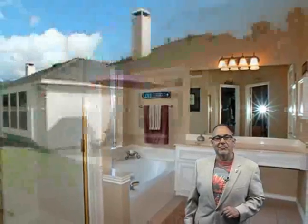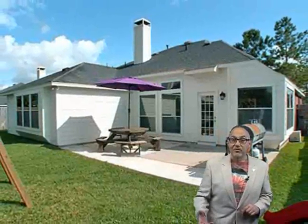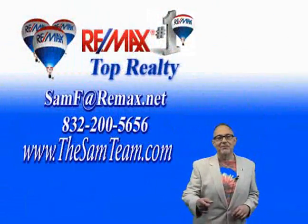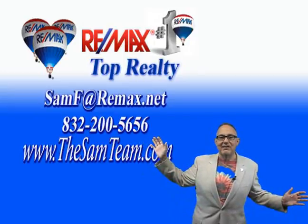You'll love this floor plan, and you'll love this home, so come check it out. Give me a call at 832-200-5656 and let me show it to you, or simply click Request a Showing right here. I'd love to be your realtor of choice. Thanks for watching 3710PageWood.info.